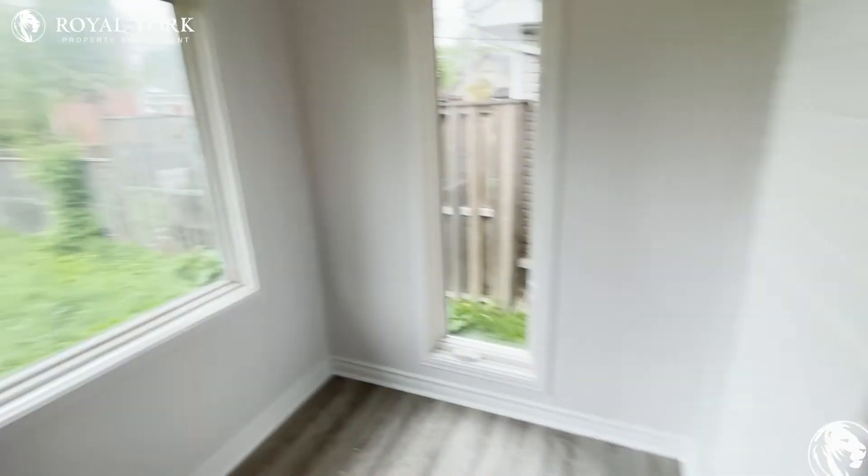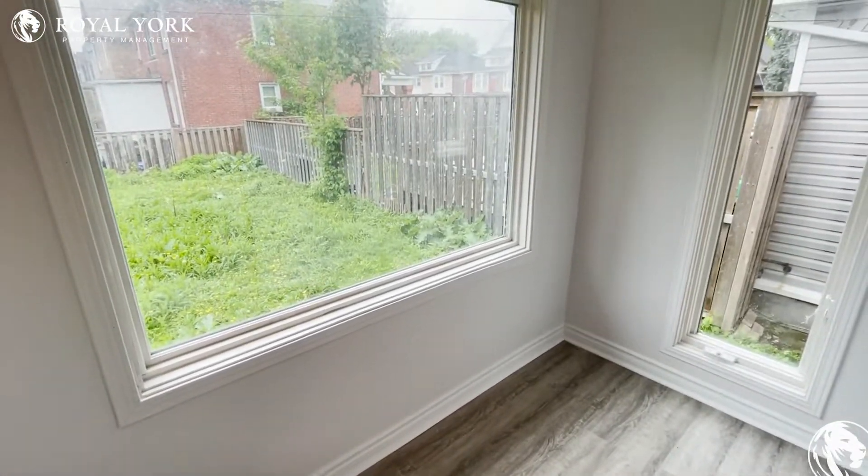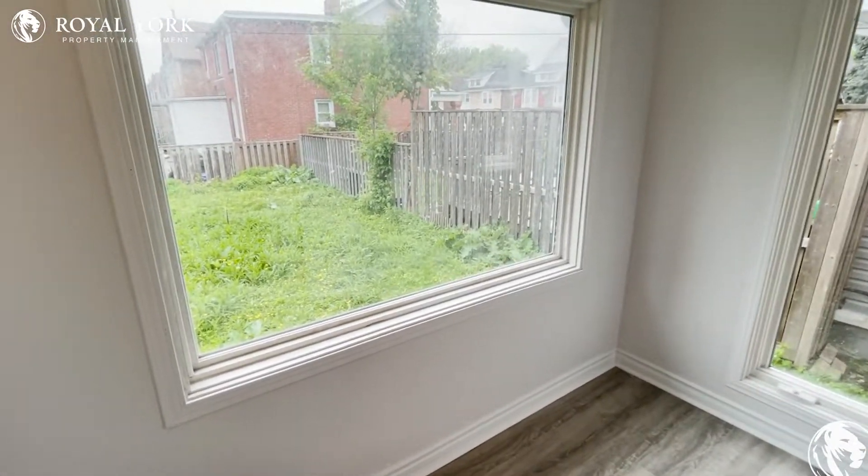Hi and welcome to 136 Adelaide Avenue East in Oshawa. This is the main floor, one bedroom plus den, approximately 800 square feet.